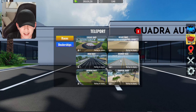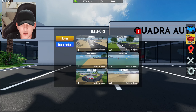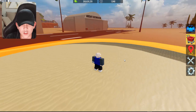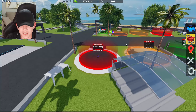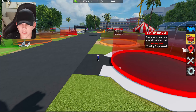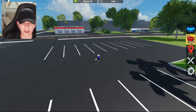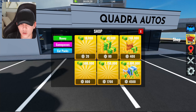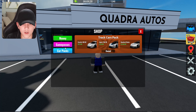We have the new teleport menu right here — we can teleport to all the different races. The races are not in new spots, they're all still in the same spots, but we can now teleport to them. We can also teleport to all the dealerships, which is nice. Teleporting back to the dealership to look at the new shop menu — they just improved the look of this stuff, pretty cool.